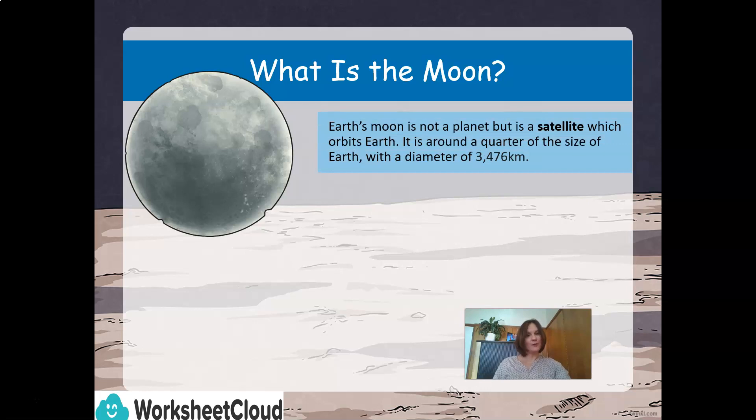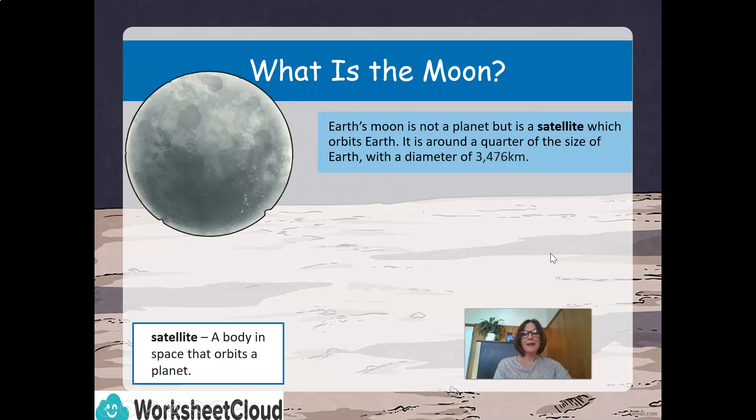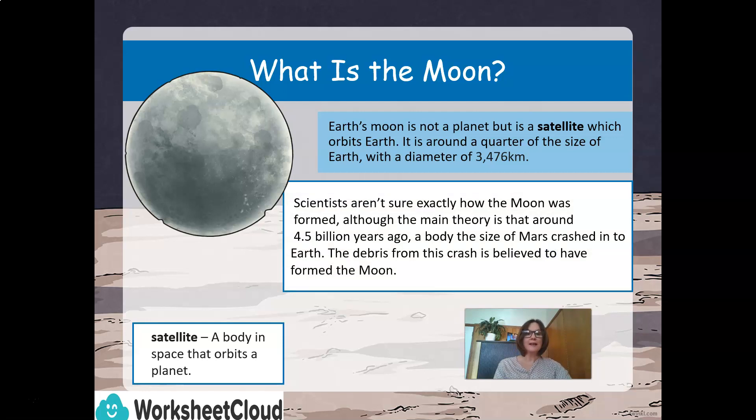So let's start off with: what is the moon? Earth's moon is not a planet, but it is a satellite which orbits Earth. It is around a quarter of the size of Earth, with a diameter of 3,476 kilometers. A satellite is a body in space that orbits a planet. Scientists aren't exactly sure how the moon was formed, although the main theory is that around 4.5 billion years ago, a body the size of Mars crashed into Earth. The debris from the crash is believed to have formed the moon.